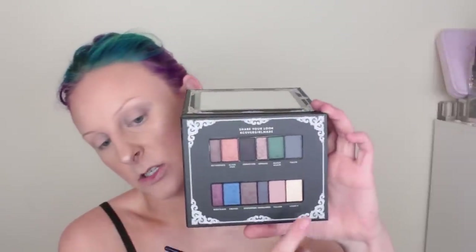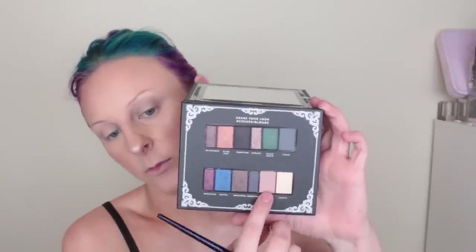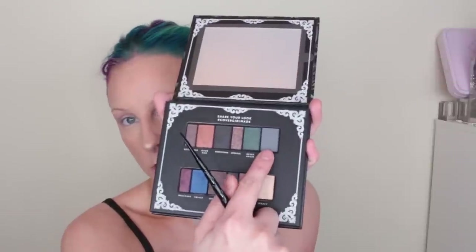Let's dive into this palette. I'm going to start out with the shade Fallen right here — we're going to use that as my transition shade. Let's get it all up in there. Now let's take the shade Taken — this charcoal gray color right there — and add that to the inner and outer corners.